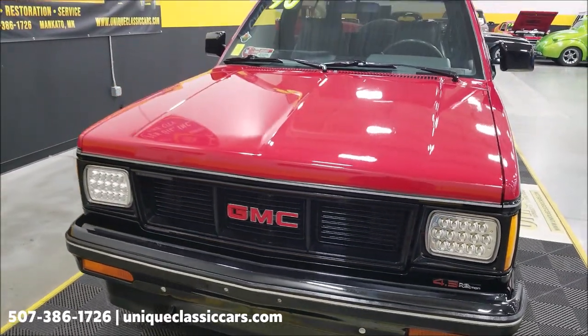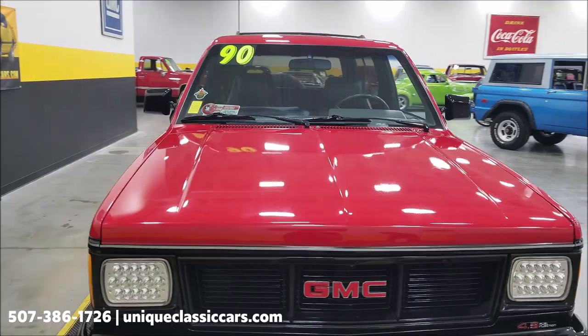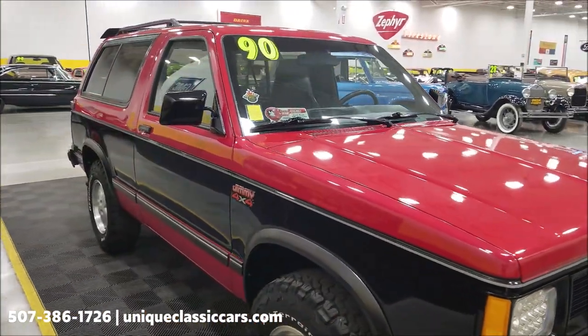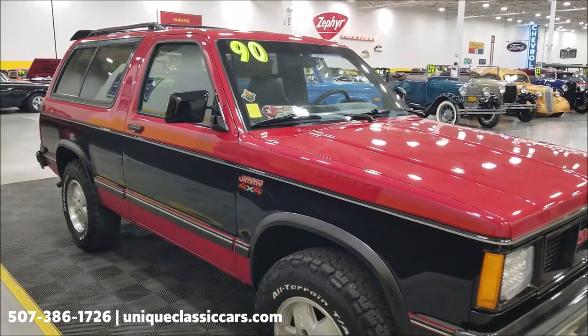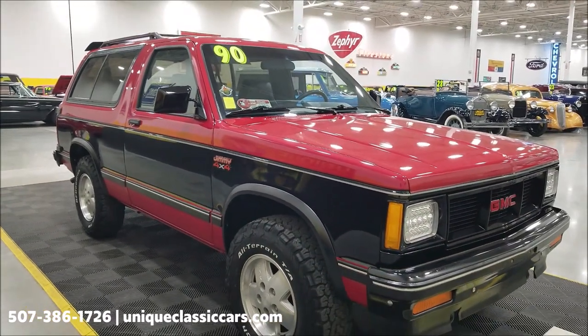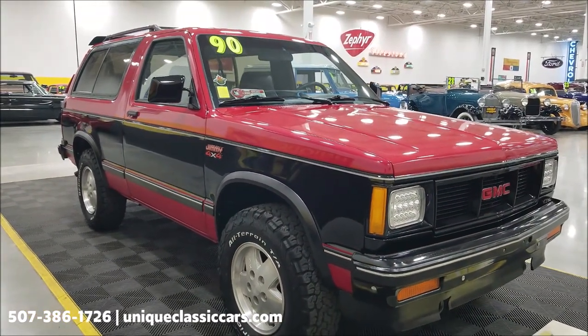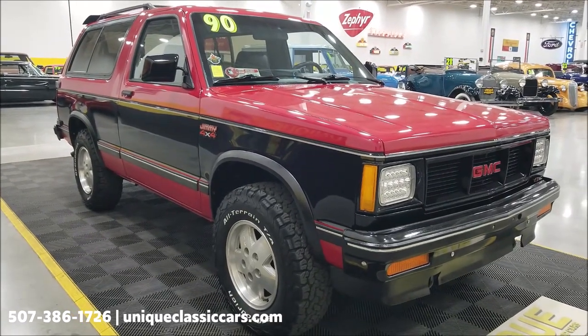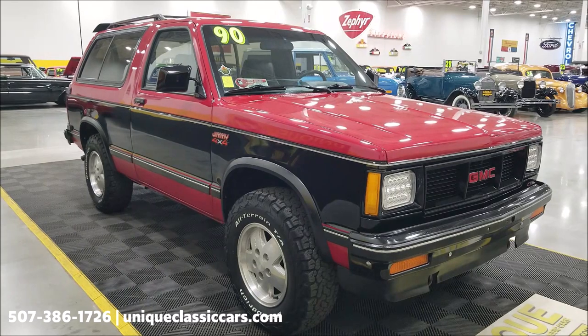This particular vehicle has original miles, a clean Carfax with no accidents indicated, and has been in the same family since new — basically three family members have owned it. If you want to check out the still pictures — the inside, the engine bay, the underside — check out the still pictures at uniqueclassiccars.com, click the link down below this video in the description.